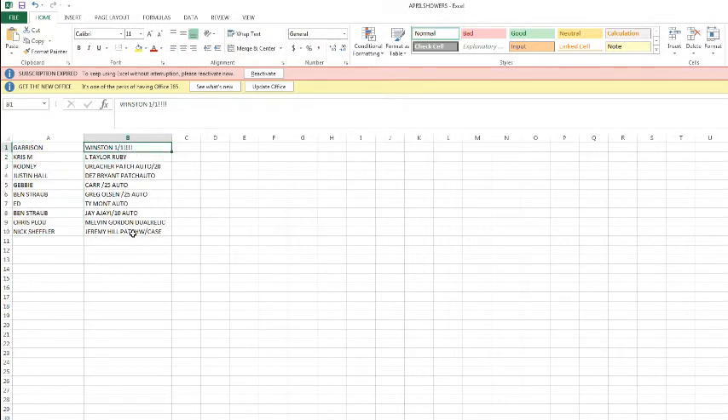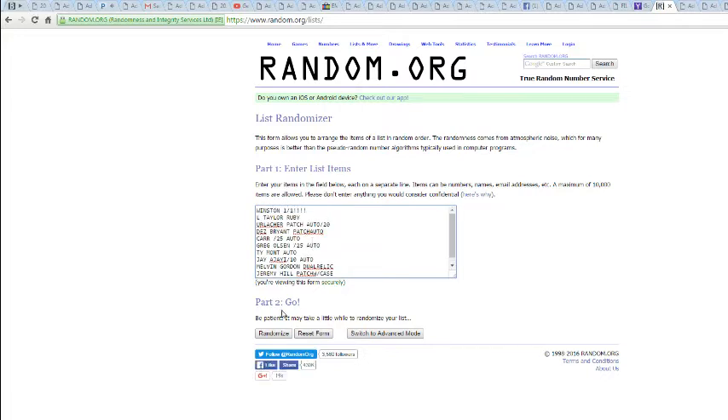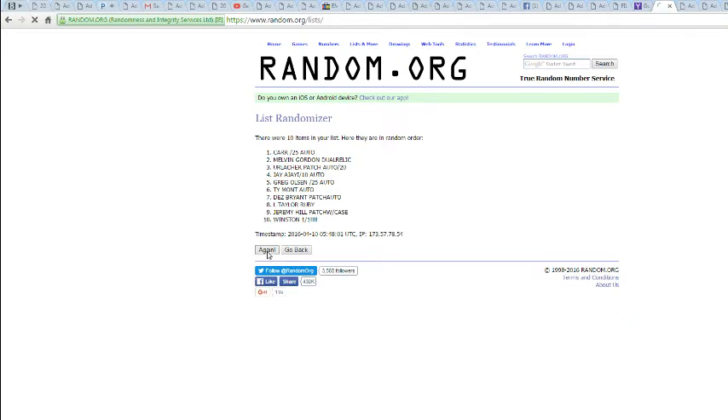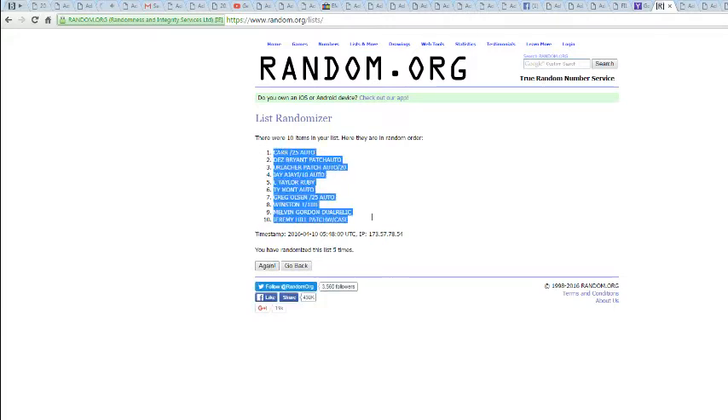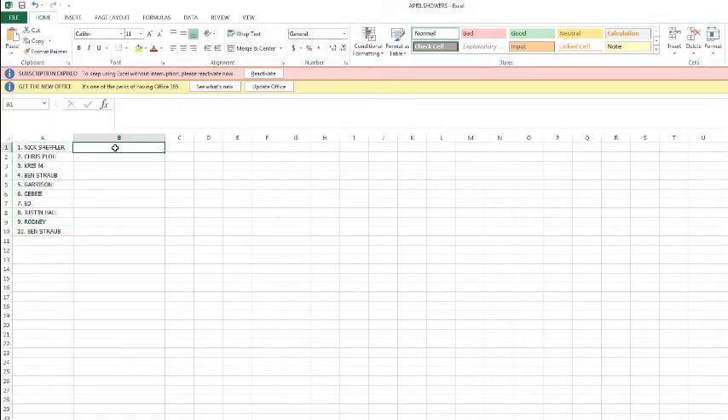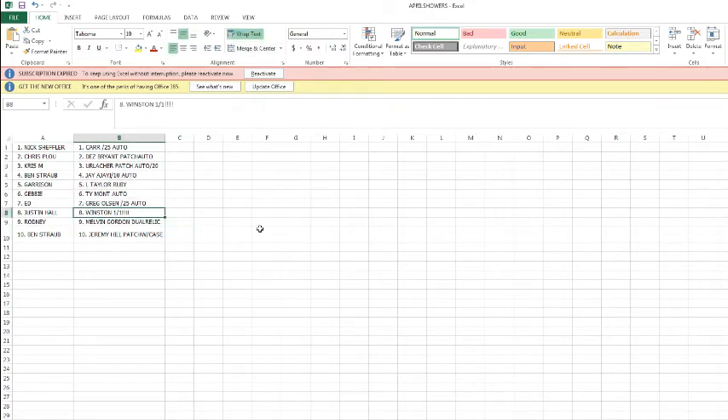Good luck, boys and girls. Once, twice, thrice, four, five. Let's take a look. Justin Hall getting the one of one — damn, Justin, nice. Nick Scheffler getting the card out of 25 auto. Chris Plouffe with the Dez Bryant patch auto out of 15. Chris Martin picking up the nice Urlacher out of 20. Benny Straub with the Jay Ajai out of 10. Harrison with the Lawrence Taylor Ruby card. Gabby with a Ty Montgomery. Ed's getting the Greg Olson. Justin Hall getting the Winston one of one Diamond. Rodney with the Melvin Gordon dual. And Benny Straub with the Jeremy Hill along with the case.